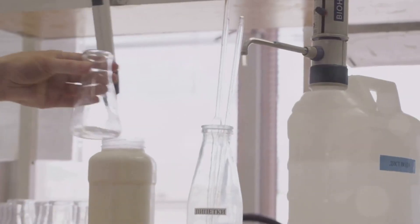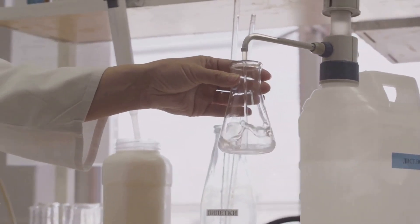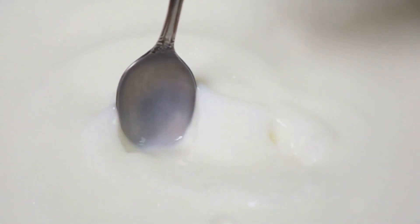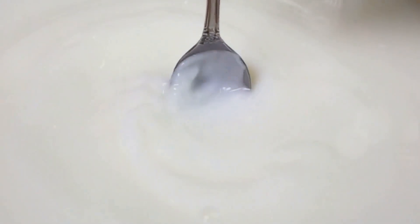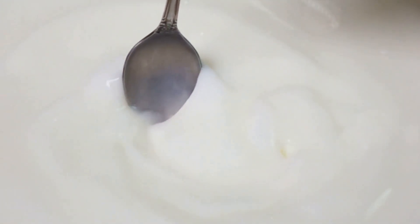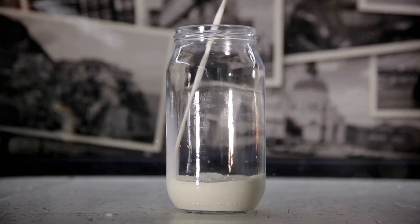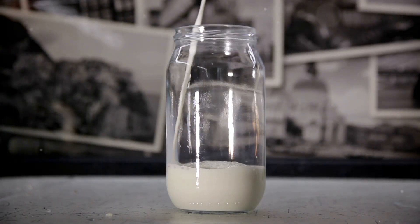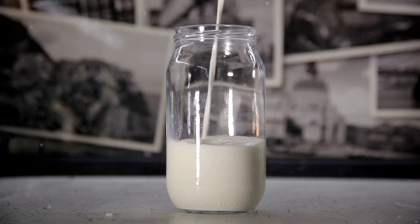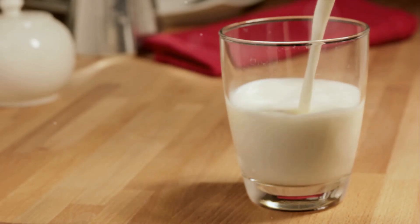The pasteurization step eliminates harmful bacteria, giving you a safe product. Concentration then reduces the milk's water content, making it easier to handle and transport. Finally, the drying step transforms the concentrated milk into a fine powder, ready to be reconstituted at your convenience. It's a testament to how science and technology can work together to deliver nutrition in a convenient and accessible form. So the next time you reach for that tin of milk powder, remember the journey it's been on to get to you.